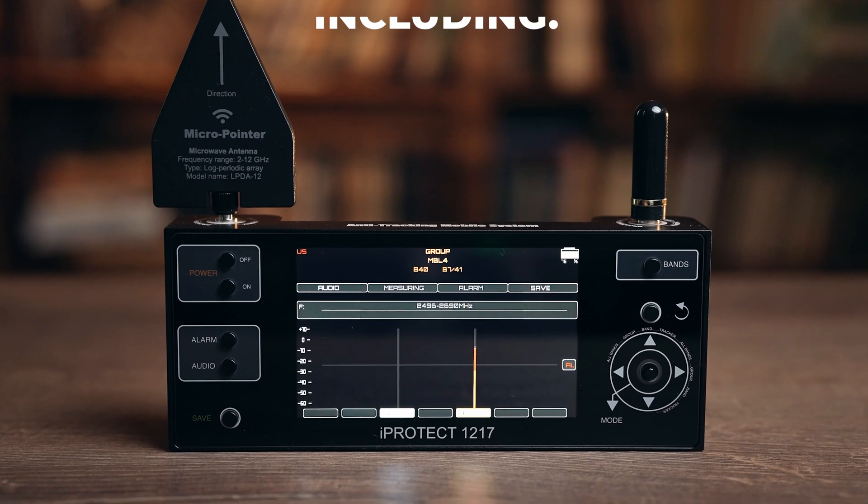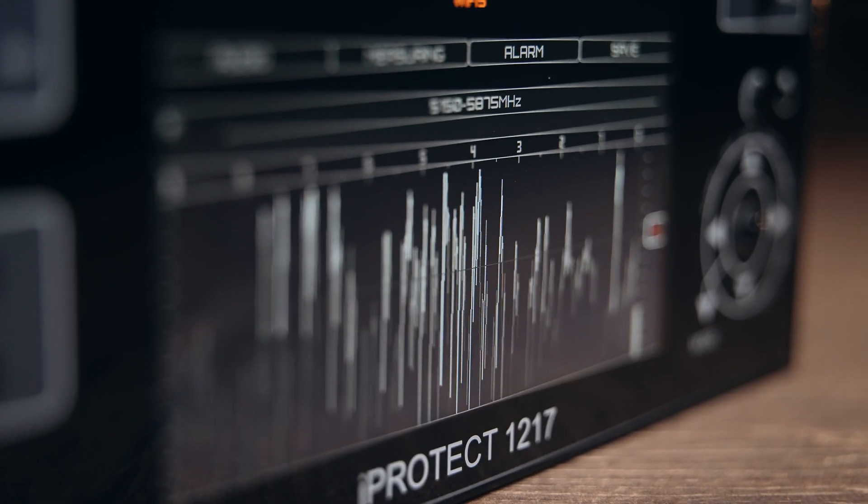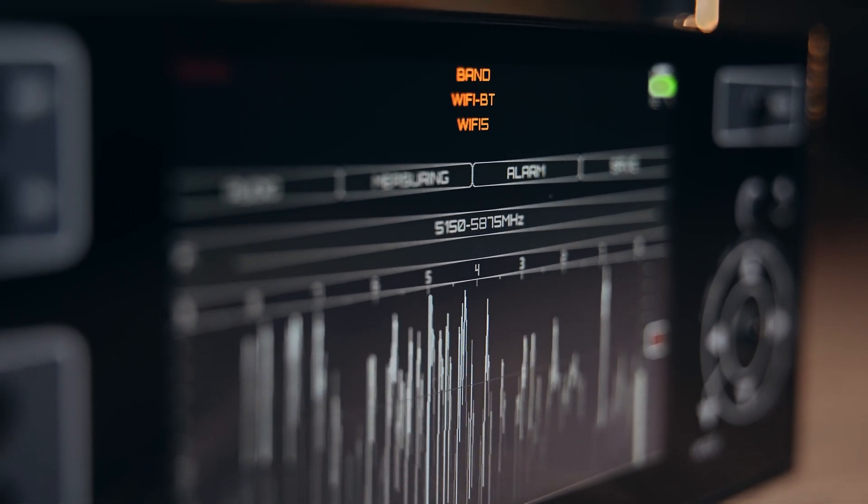The iProtect 1217 is able to detect practically all types of wireless signals, including Wi-Fi, Bluetooth, DECT, and ISM. It can be set up for specific tasks — for example, for the detection of Wi-Fi only.